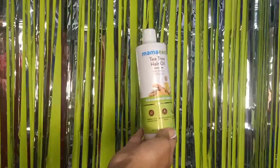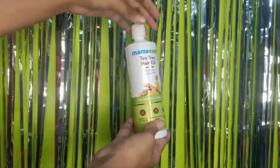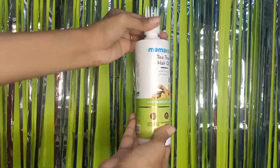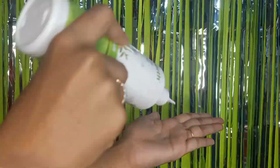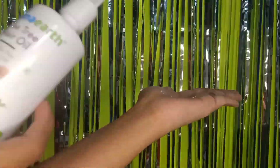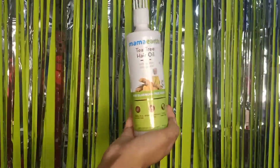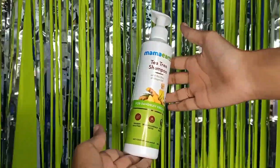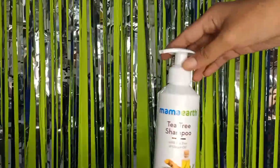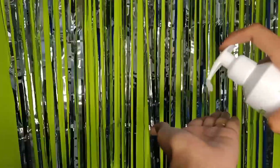The ginger oil reduces itchiness and soothes the scalp. The hair oil promotes a healthy scalp. The shampoo is free from additives, toxins, parabens, and silicones. The conditioner also has almond oil which reduces frizz and tangles. All Mamaearth products are available on Amazon, Nykaa, Purple, and Mamaearth's official website and app.